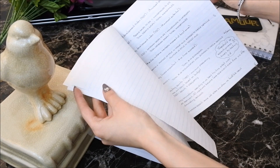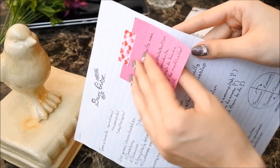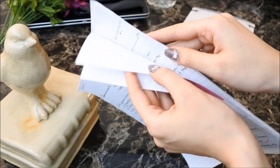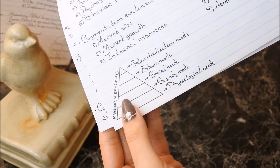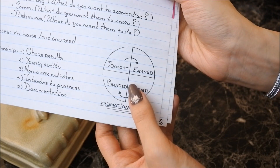Remember, if you cram too much information or make it look overwhelming, you will not want to read it. It's supposed to make life easier for you, not more complicated. Number four: use post-it notes if you want to add extra information or highlight something extremely important.